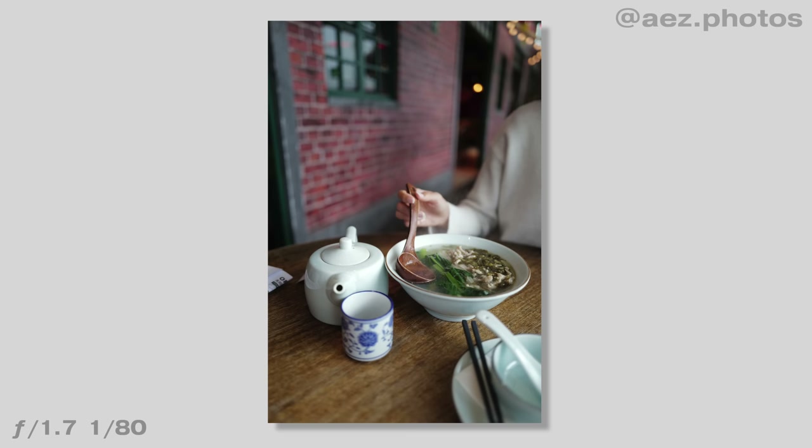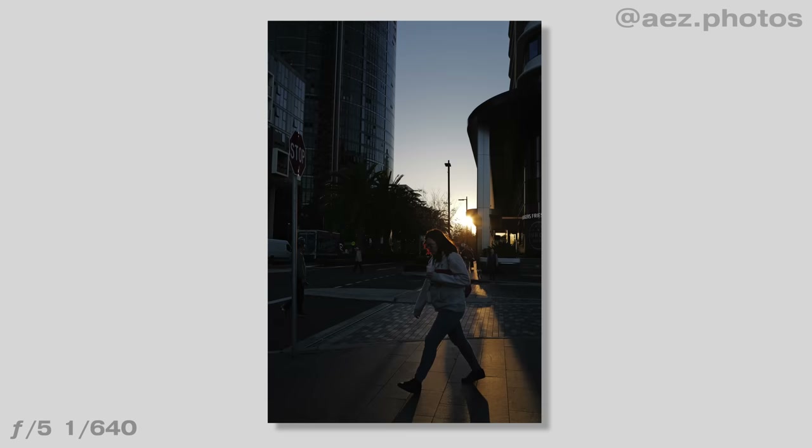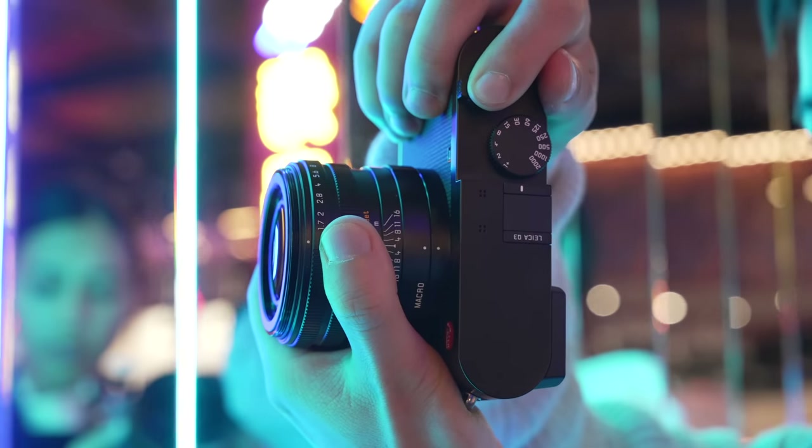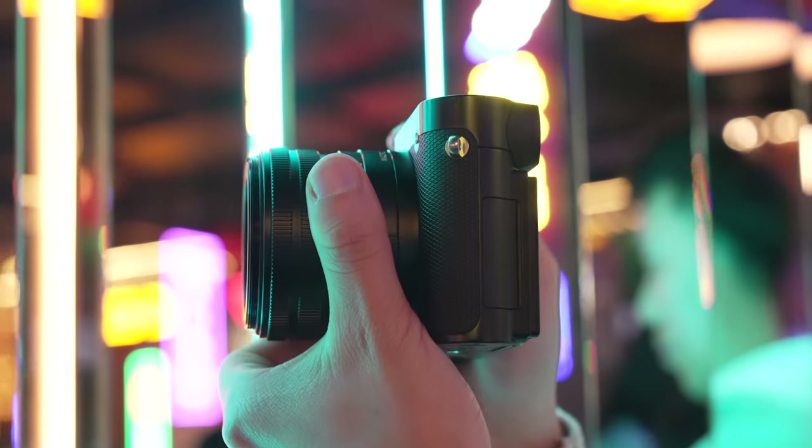I actually think it's kind of tough to take a bad photo on the Q3. Even photos of everyday mundane items or food hold a timeless aesthetic that is almost universally appealing. Autofocus has improved through the Maestro 4 processor — it's now extremely fast and pretty reliable. But that's enough salivating over the Q3; let's be a little more critical.